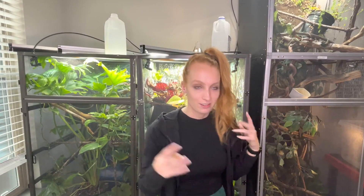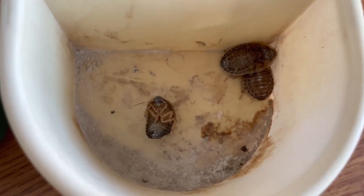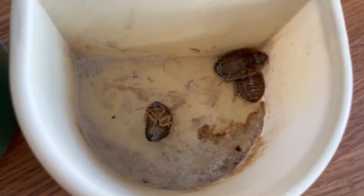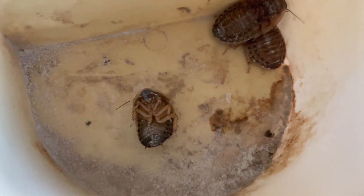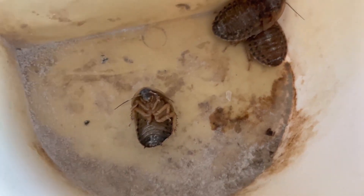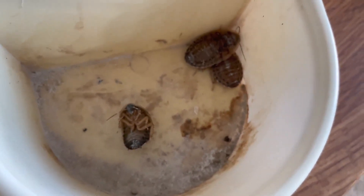So there you guys have it — a little Q&A on dubia roaches. Hopefully this gives you some insight into what it's like to keep these guys. If you enjoyed this video, give it a thumbs up, leave questions or comments down below, and subscribe so you know when I post. You can follow Neptune and all my chameleons on social media at NeptuneTheChameleon. Thank you so much for watching! P.S. — this little roach has just been chilling on its back struggling to flip over, and I just realized it's missing a leg. Three legs on one side, two on the other. Poor buddy — now you're just going to get eaten by a chameleon.